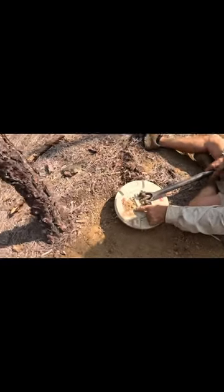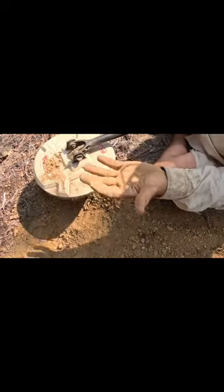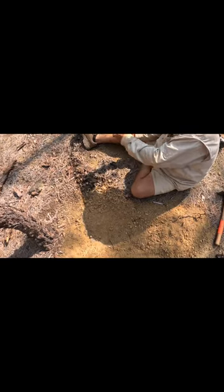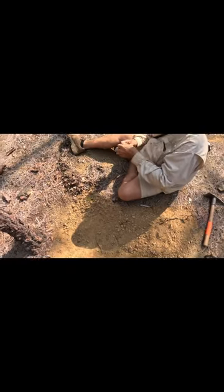Oh yeah, there it is! Nice one — score! You've gone over this ten times already. You see, that's about the same depth as those four over there, so you should think about that.